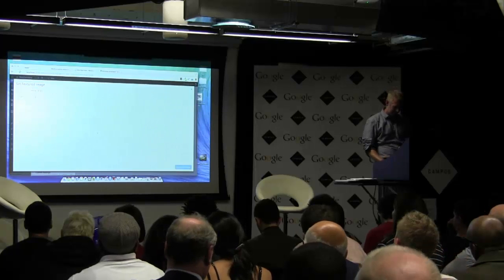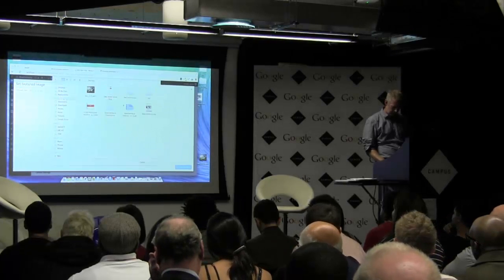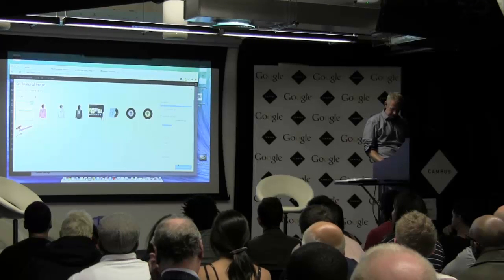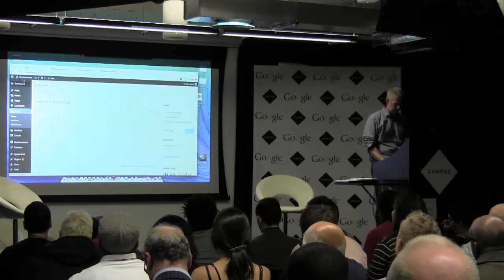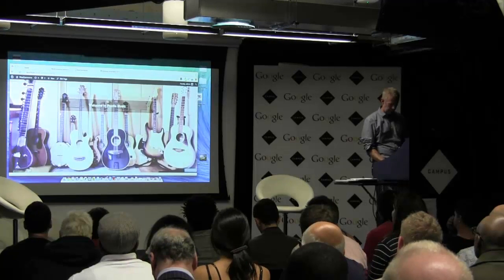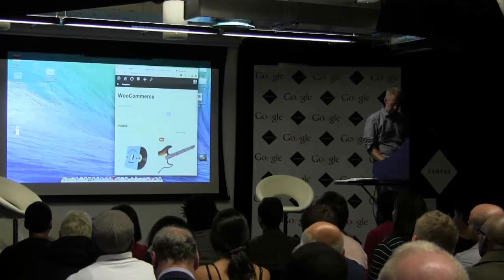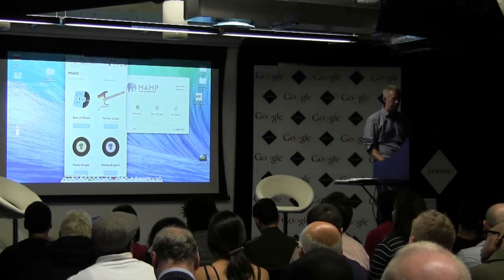If anyone is looking for a good theme, we recommend Canvas from WooCommerce. It's incredibly powerful and easy to use, and you get great results very quickly — which is what I'm using here today. And of course it's all responsive, so it automatically adapts on mobile devices and will work on mobile phones.